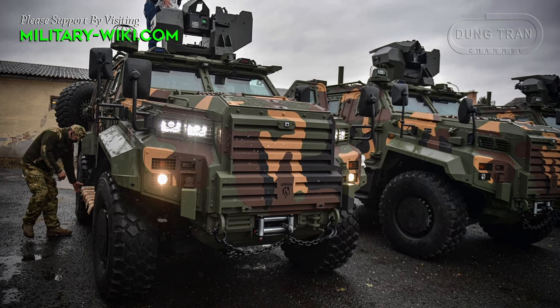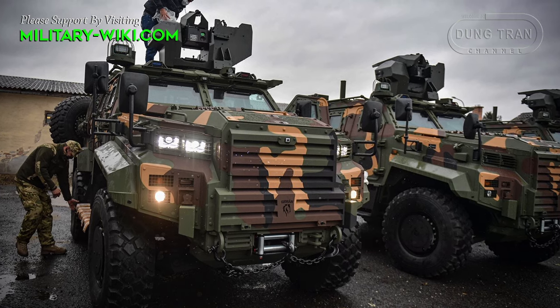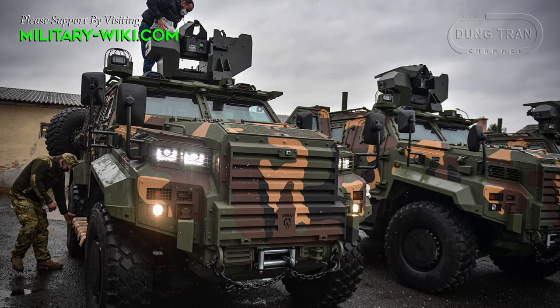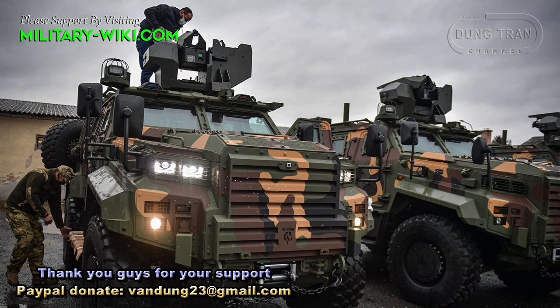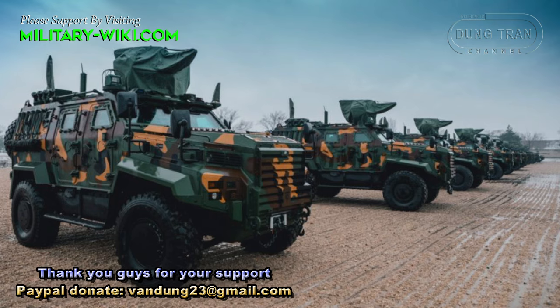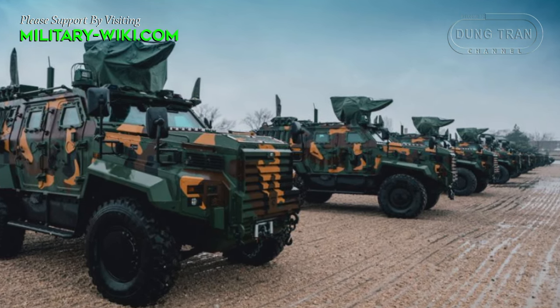Hungary has announced the signing of a framework agreement with Nurol Makina, a leading Turkish defense company, for the production of up to 600 Gatoran 4x4 vehicles. 50 vehicles, originally produced in Turkey, were delivered to the Hungarian armed forces.